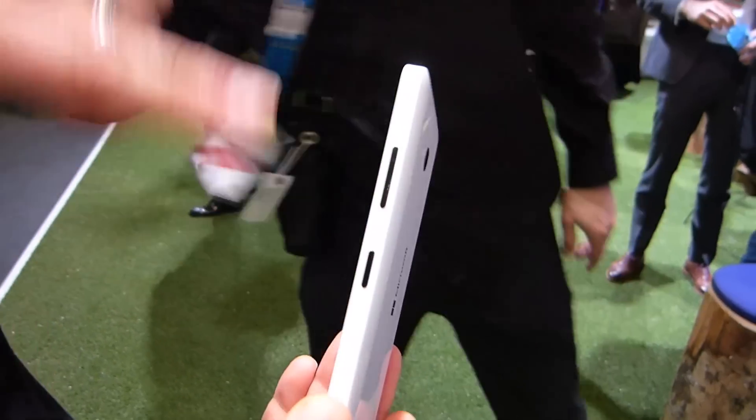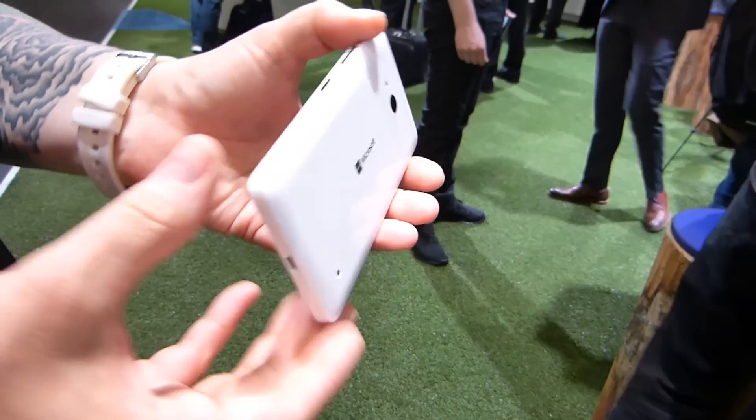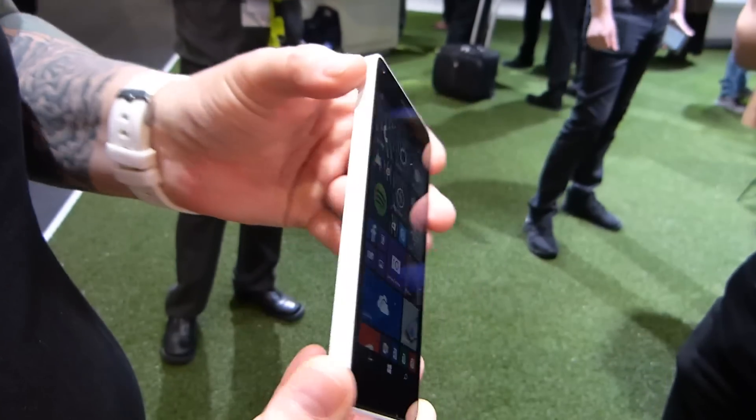On the side you have the volume rocker and power lock key in a nice contrasting black color. There's no dedicated camera key. Micro USB is at the bottom, headphone jack on top, and nothing on the left-hand side.